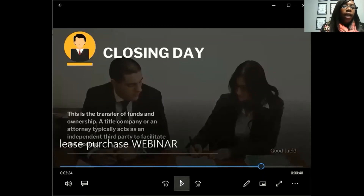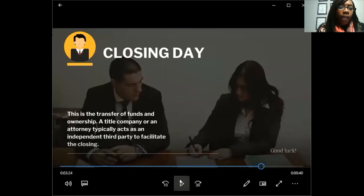Closing day is when funds and ownership are transferred, facilitated by a title company or attorney as an independent third party. Why do you need them? For a resale, they ensure there's no lien or debt on the property that you could inherit. They handle all legalities and verify all documents are legitimate. There are a lot of scams out there — I myself was scammed, which is why I became a realtor. Please share this information with friends and family so they're protected.